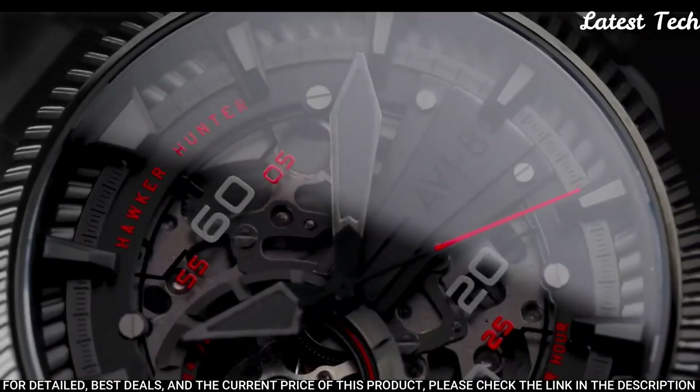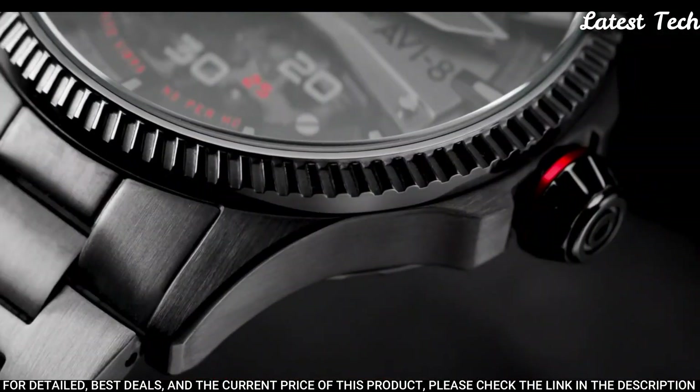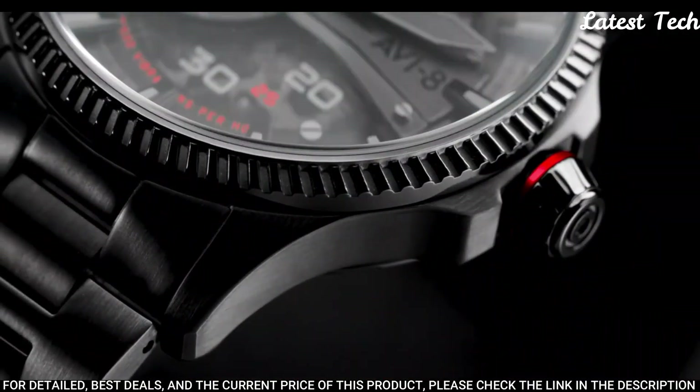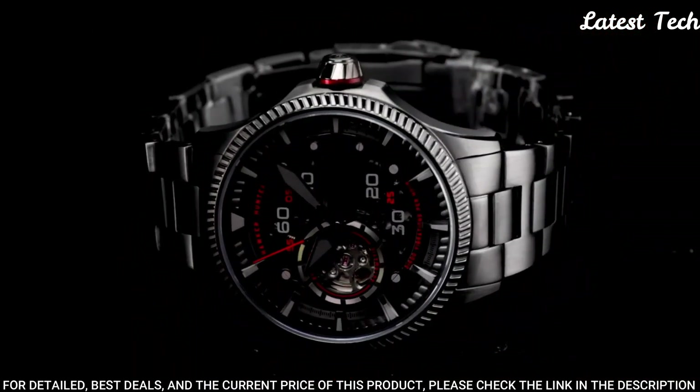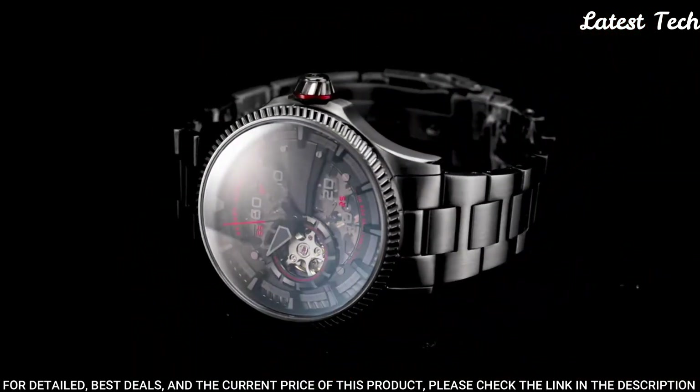The Avon Automatic is a superb piece of timing technology that imbibes aesthetic cues from the Rolls-Royce Avon engine that powered the Hawker Hunter Fighter Jet.